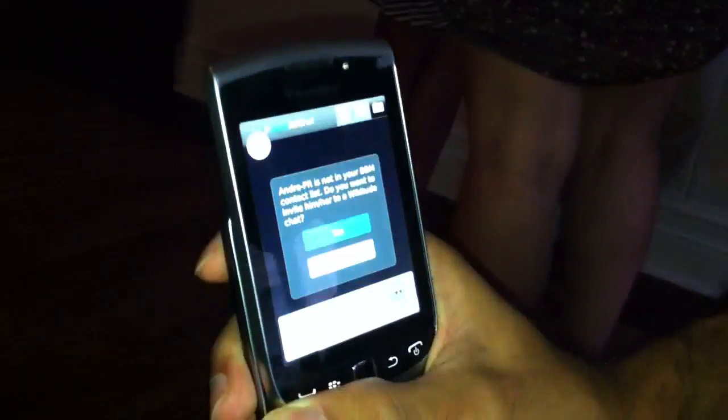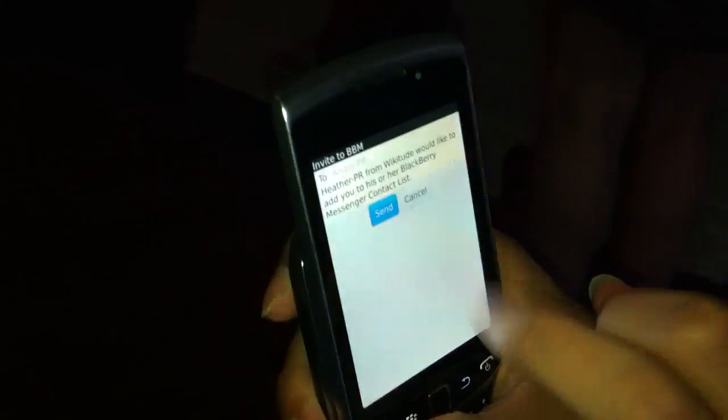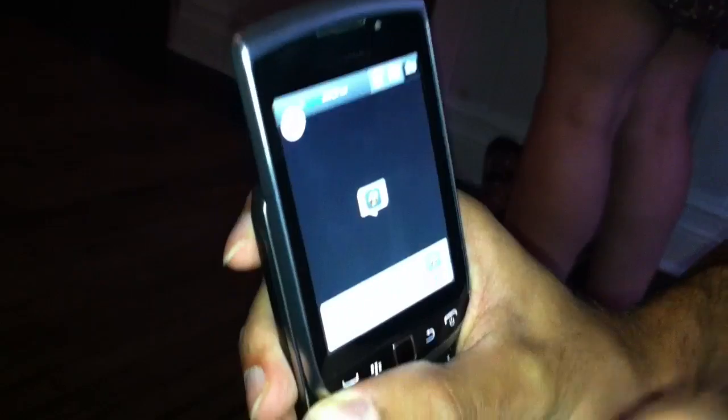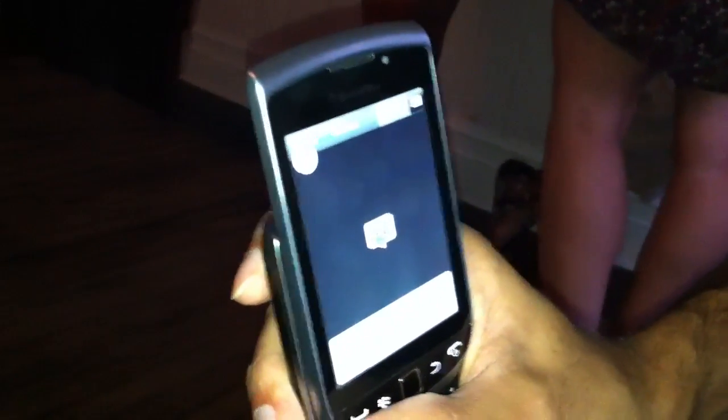And Andre, for example, is a BBM user who's in the room today and has decided to showcase his Wicketude. So we can go ahead and actually add him. This is integrated right into BBM, so it sends him an add request. Once Andre accepts it, we can actually go ahead and start chatting.